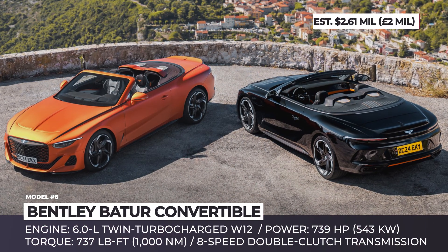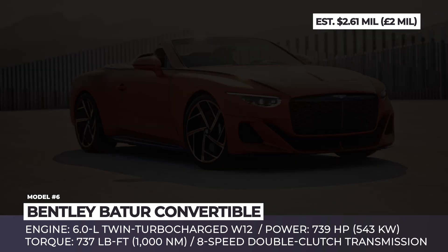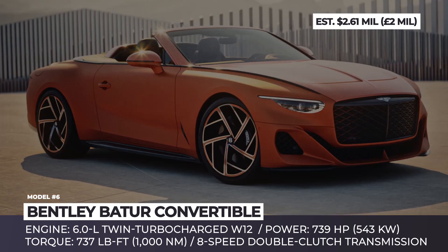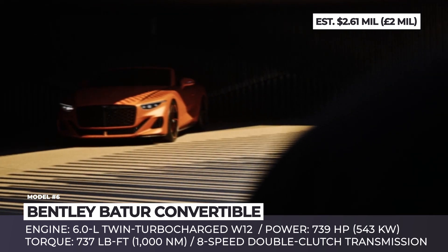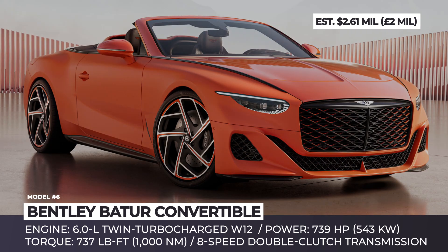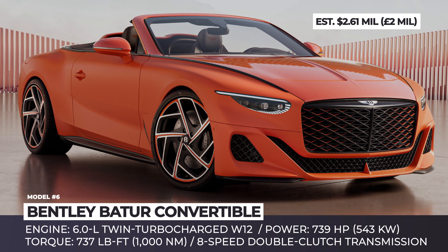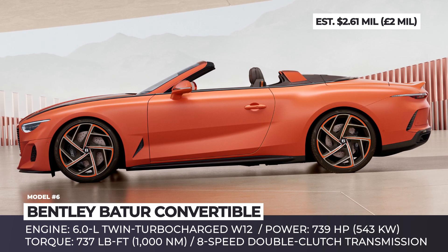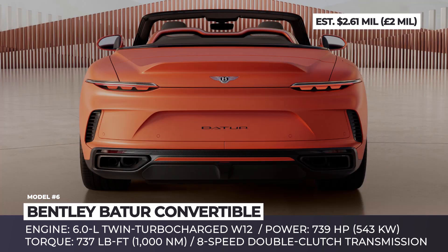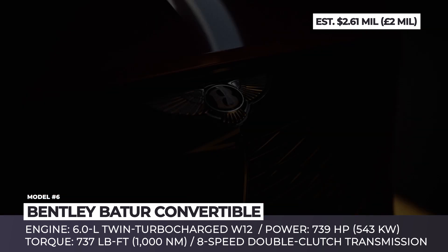Bentley Batur Convertible. In times when many luxury car makers have no issues moving their astronomically priced models and even making deep pockets wait months for delivery, it was quite surprising to hear that Bentley failed to post a sales growth record for the fifth year in a row, experiencing an 11% decline in sales. To get company finances back on track and hook up buyers with unlimited budgets, Bentley announced the drop-top version of their luxury Batur model.